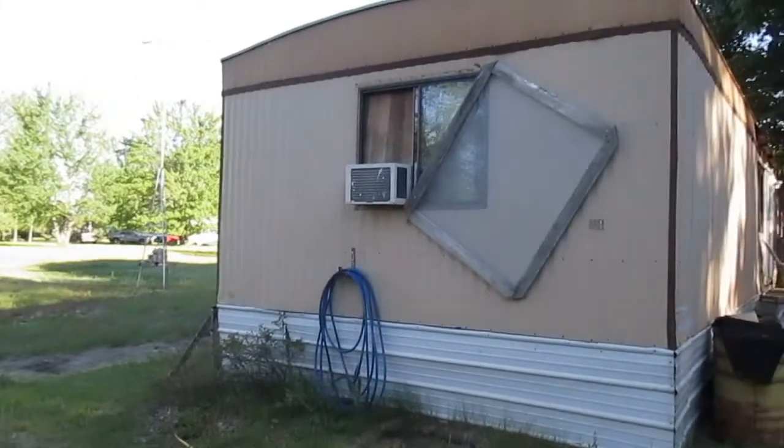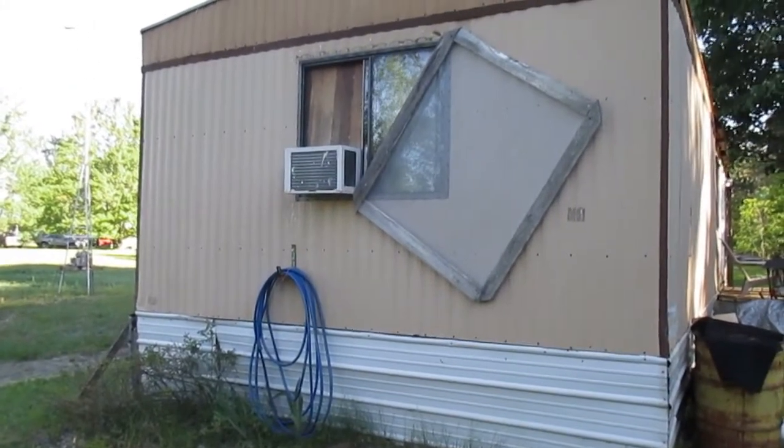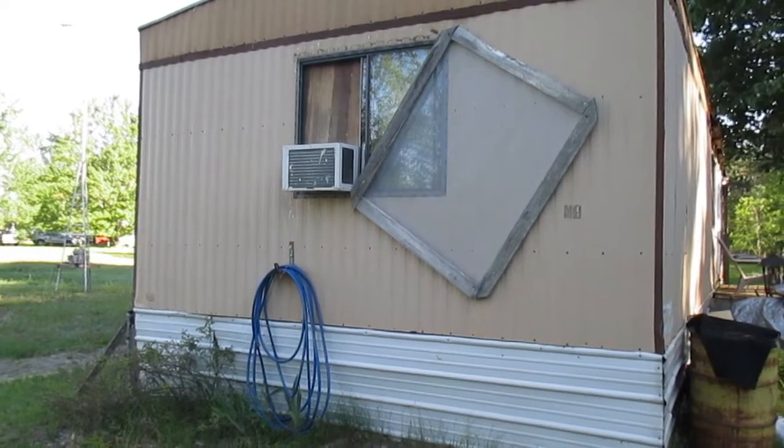We're not going to burn the recliner because we decided to find room for it in the bedroom and keep it — so when the air conditioning is on we don't have to just sit in bed. Don put the air conditioner in but left the screen hanging there like that, so whatever, I guess.